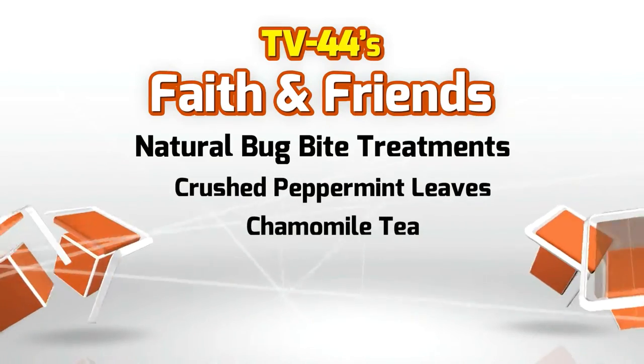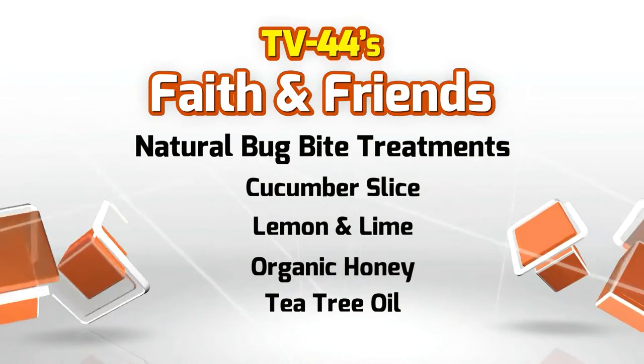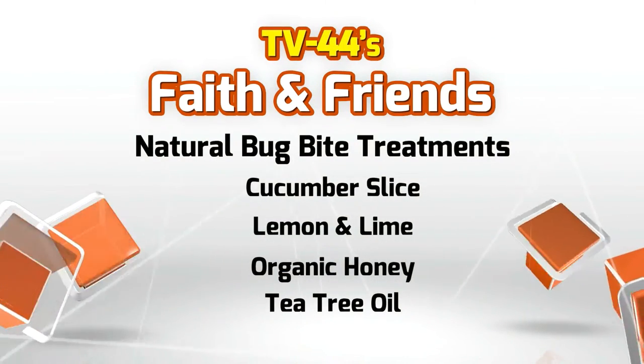And finally, lemon and lime — they are anti-itch. If you're just itching like crazy and you can't stop, squeeze a little lemon or lime on it and it'll stop the itching. So many natural different ways that we can take care of those pesky bug bites this summer. Dr. Trudy, thank you so much for being on with us again — we always appreciate having you. My pleasure. Stop itching out there!